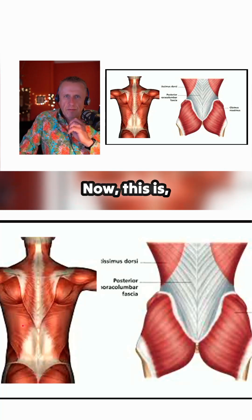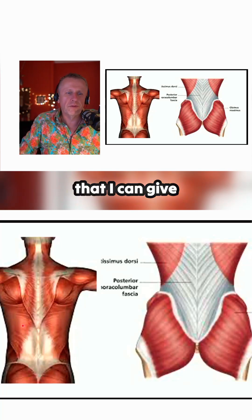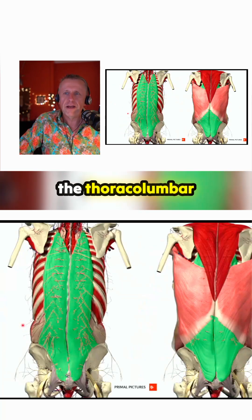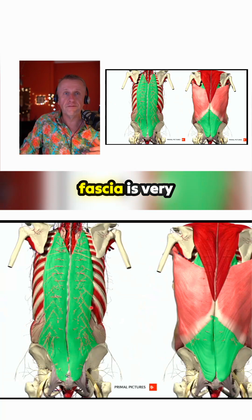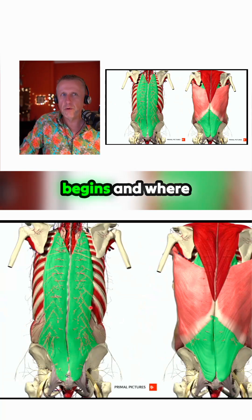This is probably the best example I can give you as far as not a collection of parts is concerned, because really the thoracolumbar fascia is very difficult to define in terms of where it begins and where it ends.